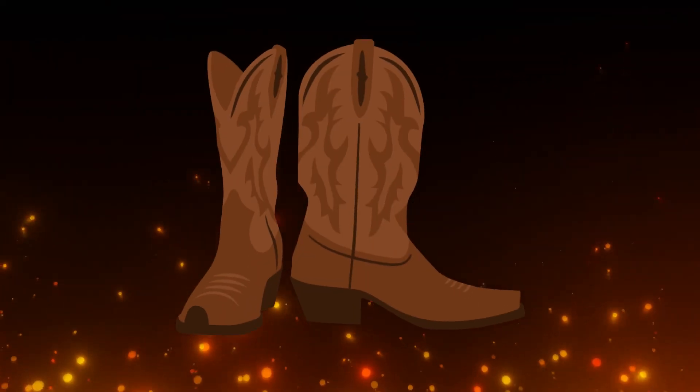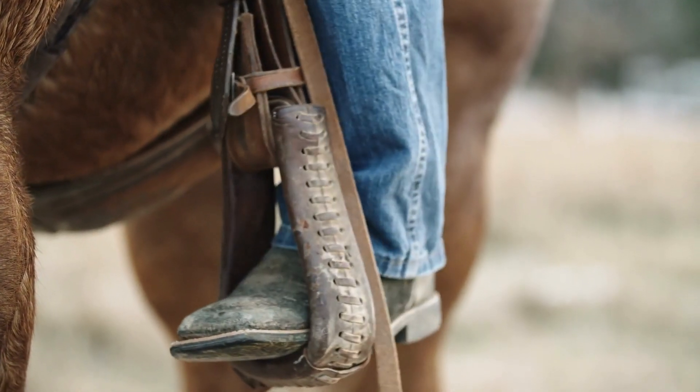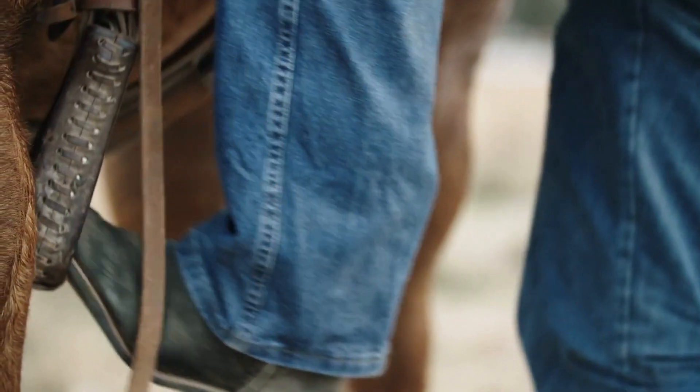The high heels helped keep the riders' feet secure in the stirrups, preventing them from slipping during a wild ride, while the pointed toe made it easier for them to slide their feet into the stirrups quickly.